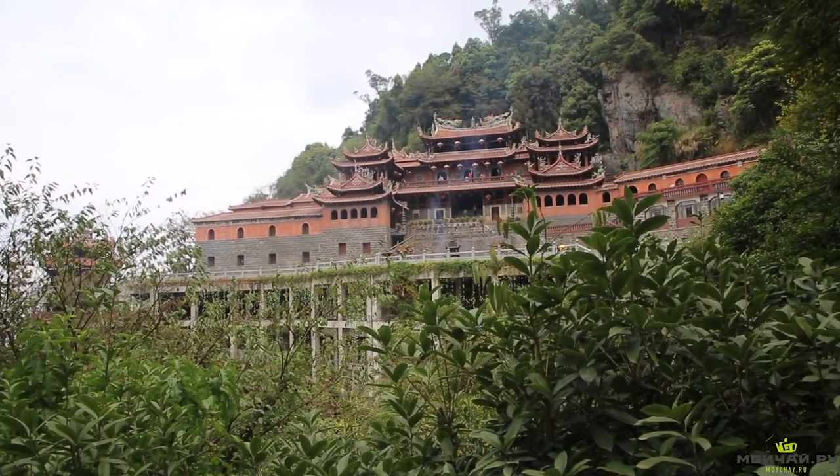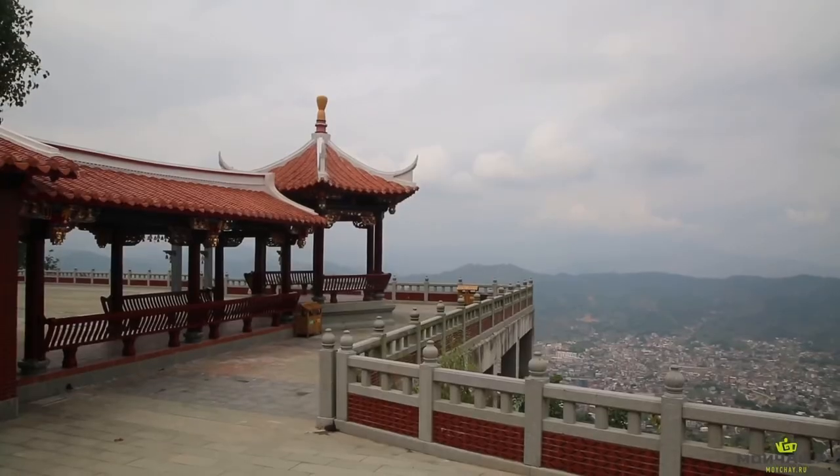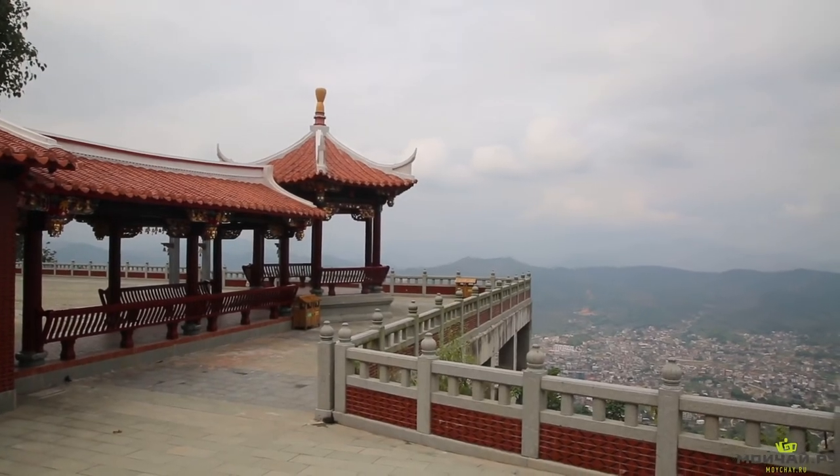Hello my friends. We've come to Xingxiuyan mountain, or clean water peak. The famous Buddhist temple Xingxiuyan is located here. This is one of the most famous tourist attractions in Angxi province.